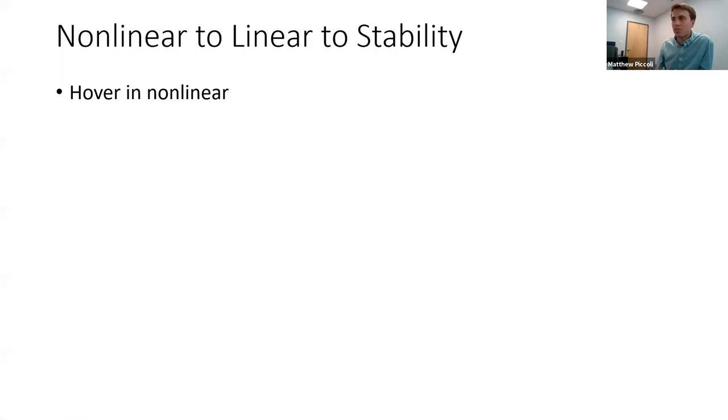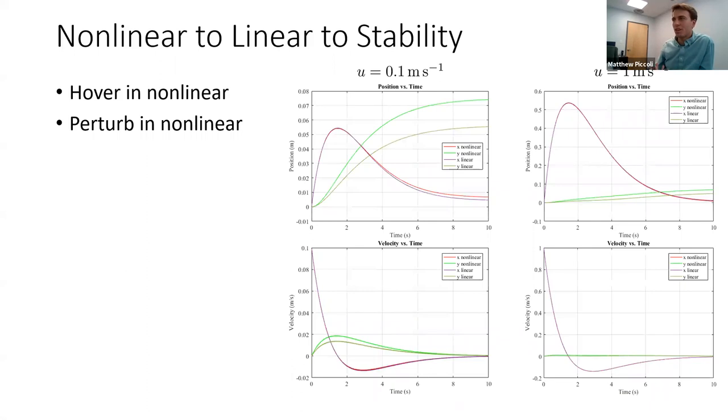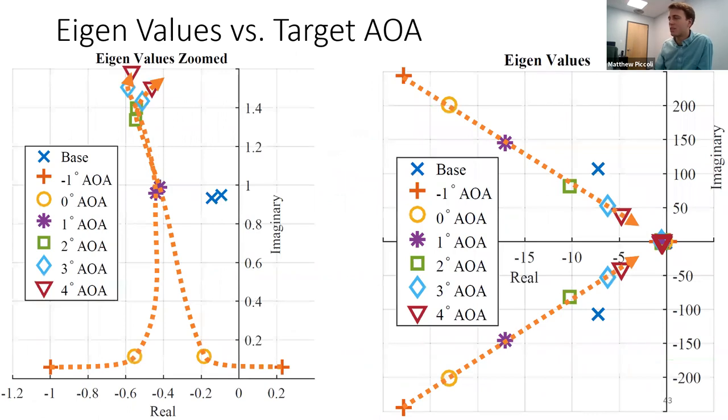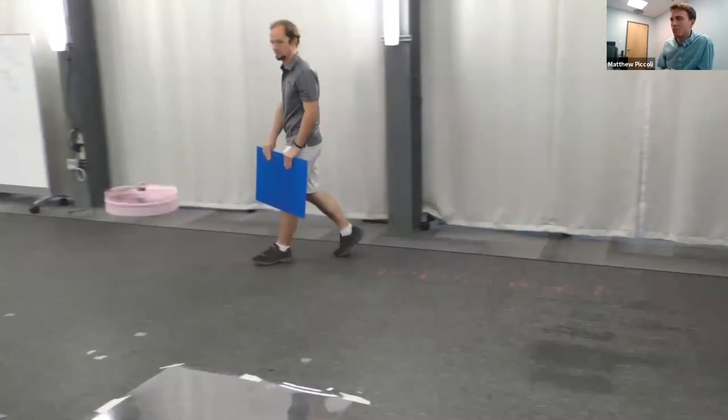For stability analysis, we commanded the vehicle to hover in the non-linear simulator, gave it a shove in different directions, measured the resulting accelerations, and computed the slope to fill into a Jacobian matrix — giving us a linear model of the non-linear system. We verified by re-running both the non-linear and linear simulators and got almost identical results. From the Jacobian we found eigenvalues and performed a stability analysis using a root locus plot.